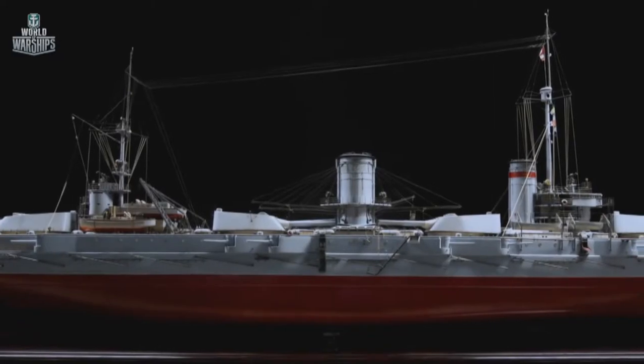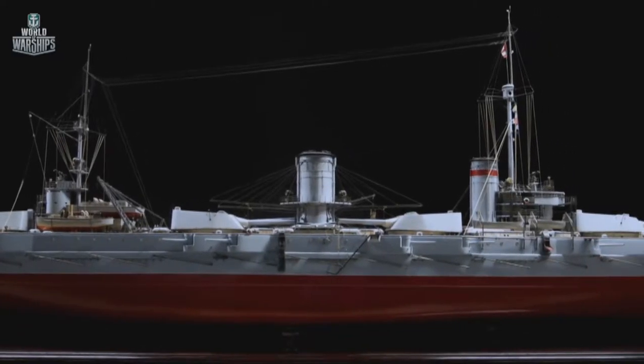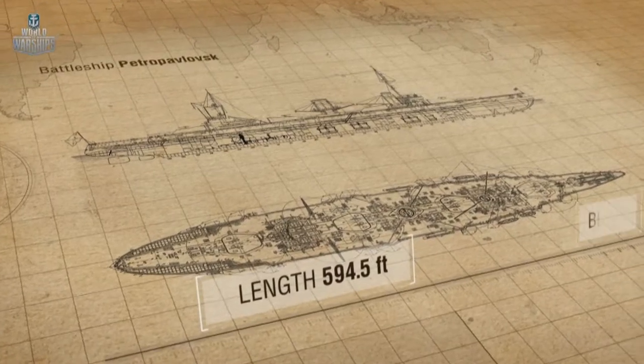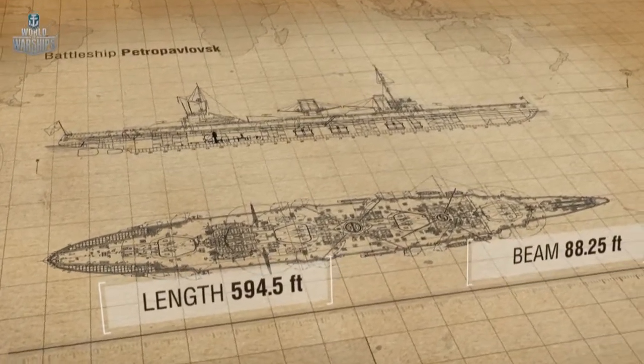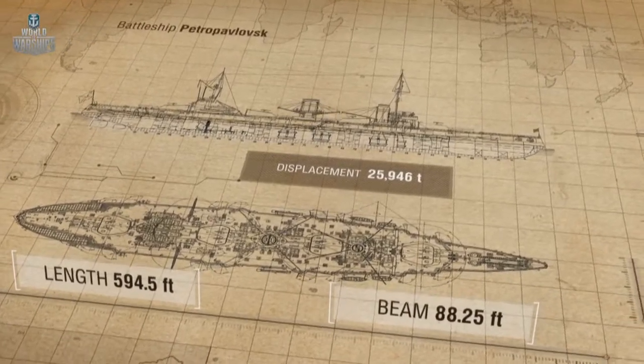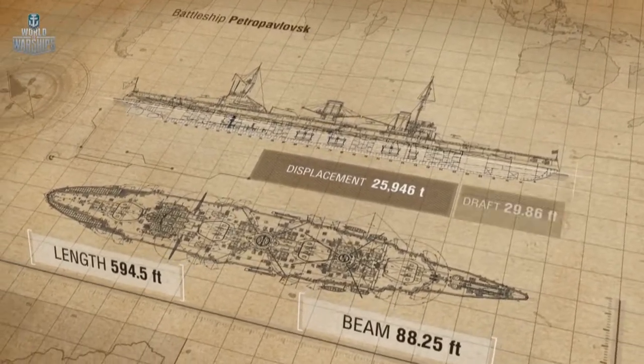Compared to the last ironclads of the Russian Navy, the new battleship looked like a giant. She was more than 590 feet in length. Her beam was about 88 feet. The displacement was almost 26,000 tons, and the draft was more than 29 feet.